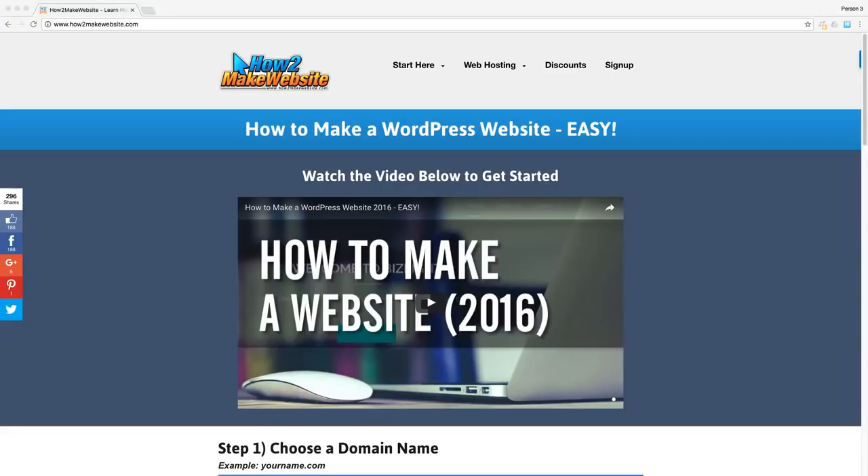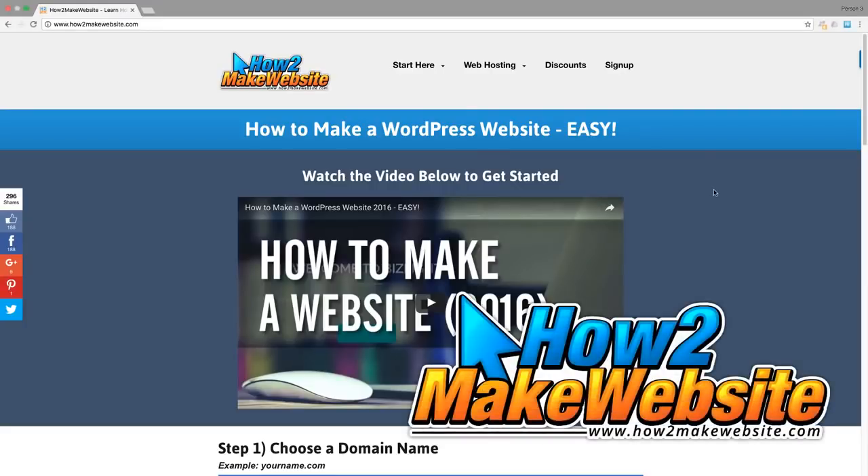Hey, what's up guys, ODI Productions here from HowToMakeWebsite.com, the number one online resource for helping you create your first website both easily and affordably.